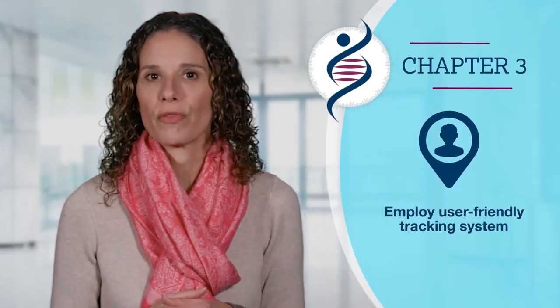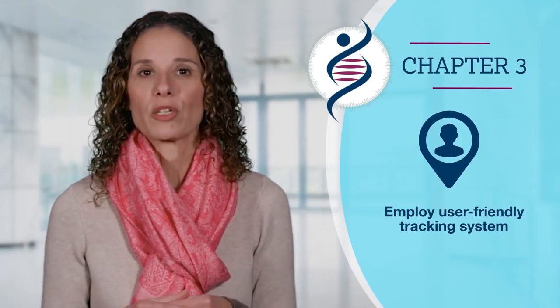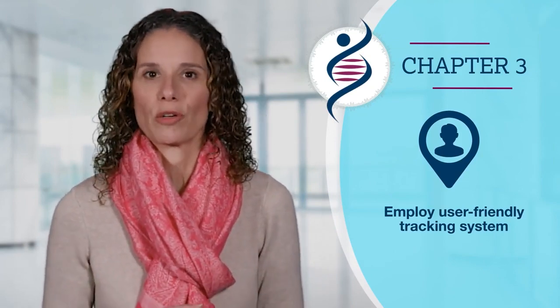Today, I will share our journey with you. In this series, I share strategies that my team and I used to standardize testing for homologous recombination deficiency, or HRD, in patients with advanced ovarian cancer. Here, I will share the importance of adopting a user-friendly tracking system to help ensure that all eligible patients are being tested.